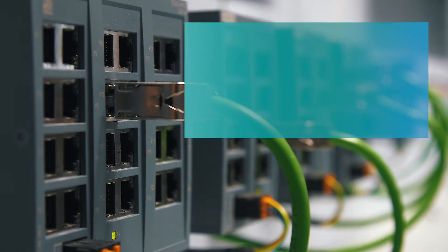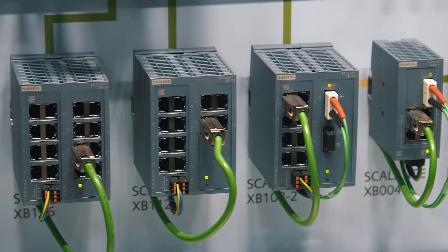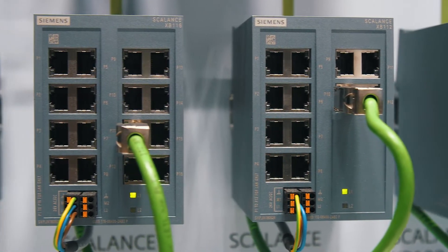A highly important prerequisite for digitalization is the right infrastructure in the form of a communication network. Siemens offers new unmanaged industrial Ethernet switches with the Scalance XB100 product line for use in industrial and building automation. The compact devices are ideal for integration into a switch cabinet and can be immediately used as unmanaged switches without any pre-configuration. The Scalance XB100 components are offered in different versions with up to 24 RJ45 ports and two fiber optic ports for distances of up to 5 kilometers. They offer redundant voltage supply in DC and AC 24 volt and allow for quick on-site diagnosis via LEDs.